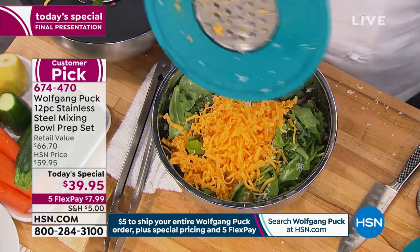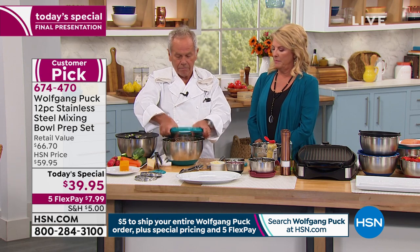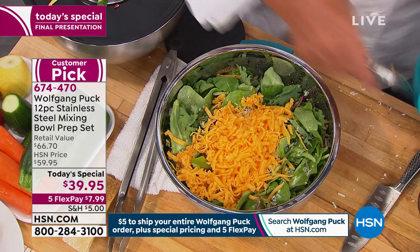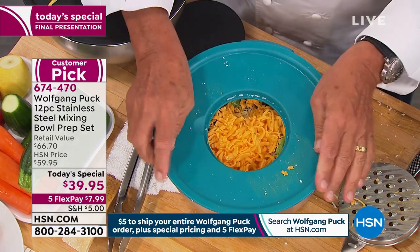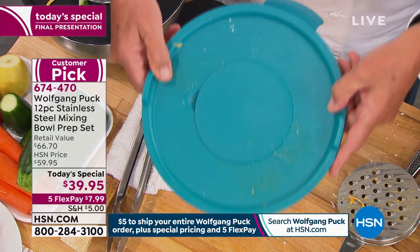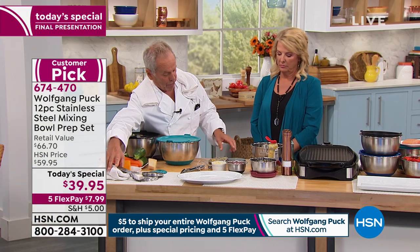There's also much less cleanup. You don't have a box grater — you know how hard they are to clean. You just take it out and that's it. Then you put the insert back on and you're done. Off to the party you go. You can take it with you to the office, to the party, wherever you go.